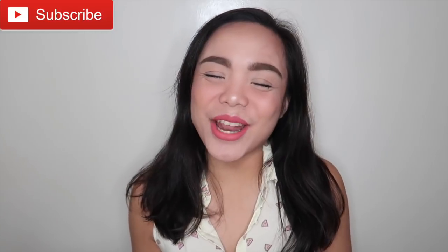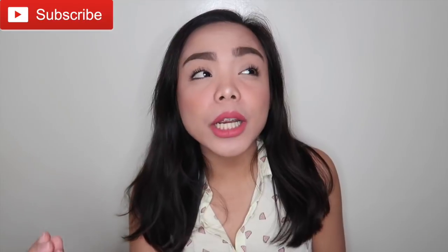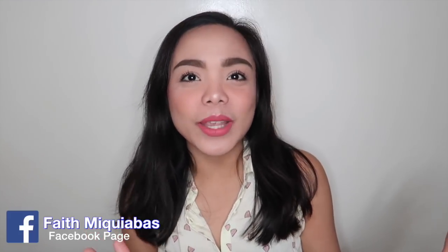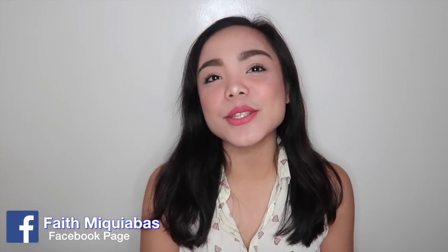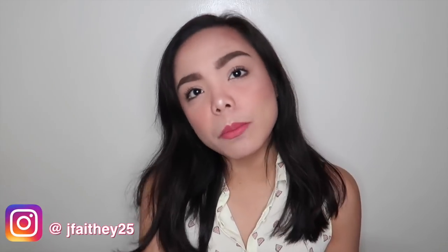Hello everybody, it's Faith again and welcome back to my channel. Today I'm going to show you how I did this look. This is my summer or beach makeup look — sun-kissed and very glowy at the same time. We want our makeup to last and look good in pictures, very summer fitting. When I think of summer, I only have two words in my mind: sun-kissed and glowy. So here is my version of my summer beach makeup look.